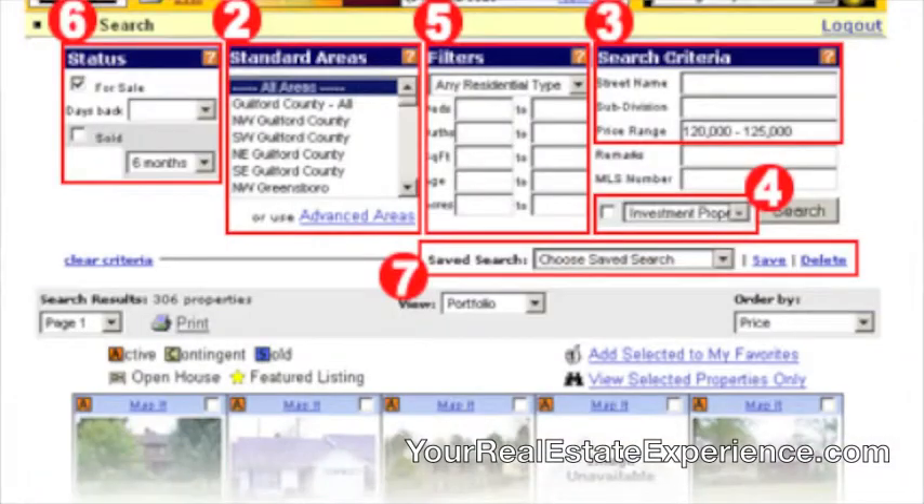You also have the quick search function. ListingBook is already doing the work of finding your homes, but the quick search is an easy way to go in and find information about a specific subdivision or a property you might have driven by. It doesn't affect the search criteria you've already set up — it's just a quick way to find out information about a specific property.